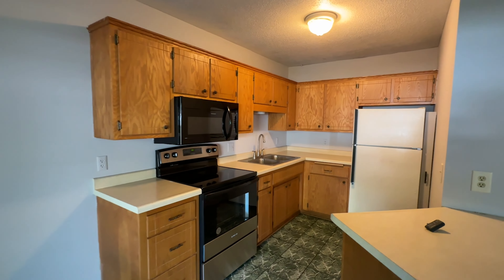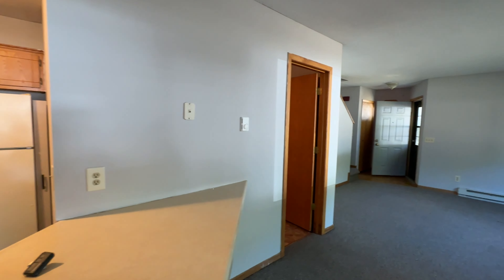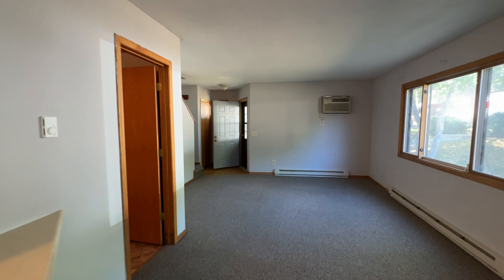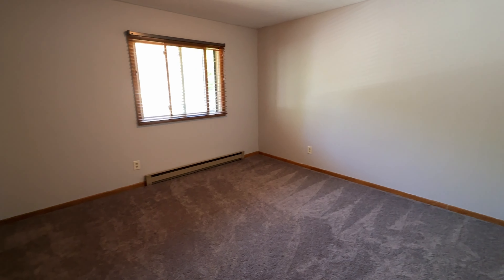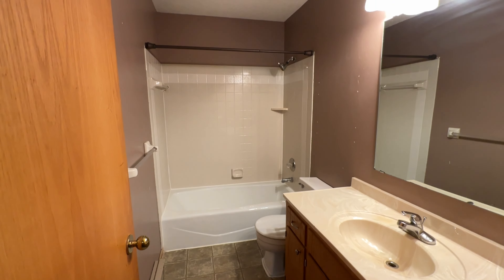It's a two-story townhouse. The main floor has the living room, the kitchen, half bath, and the laundry. Upstairs, you have two spacious bedrooms and the full bath for all of your living needs.